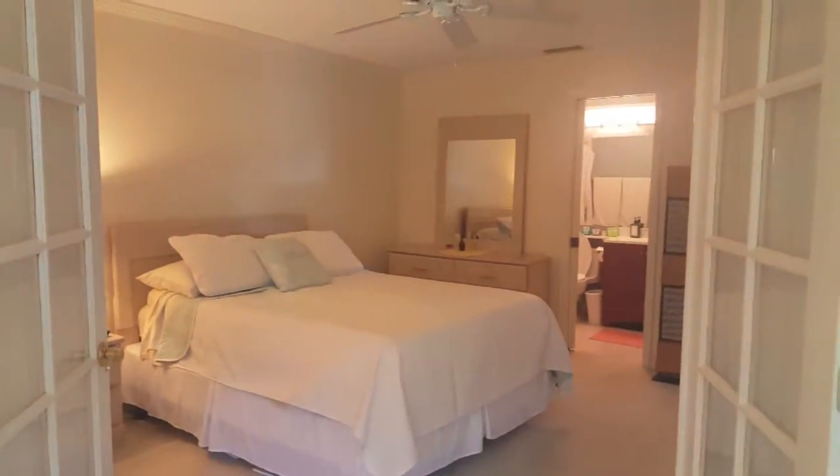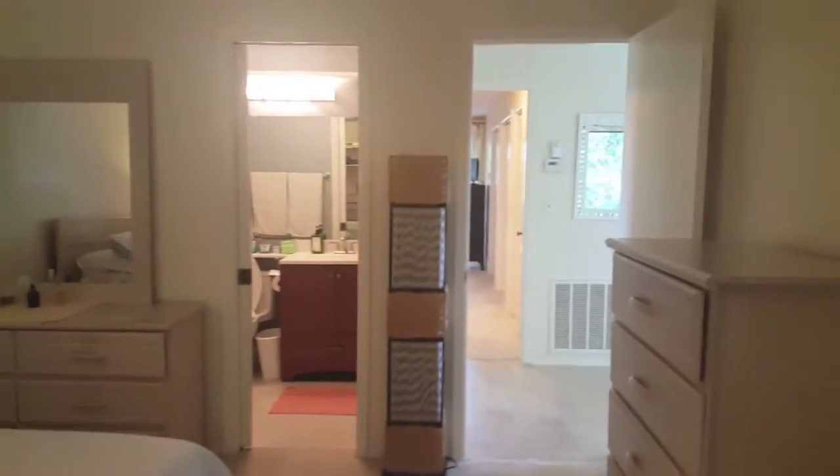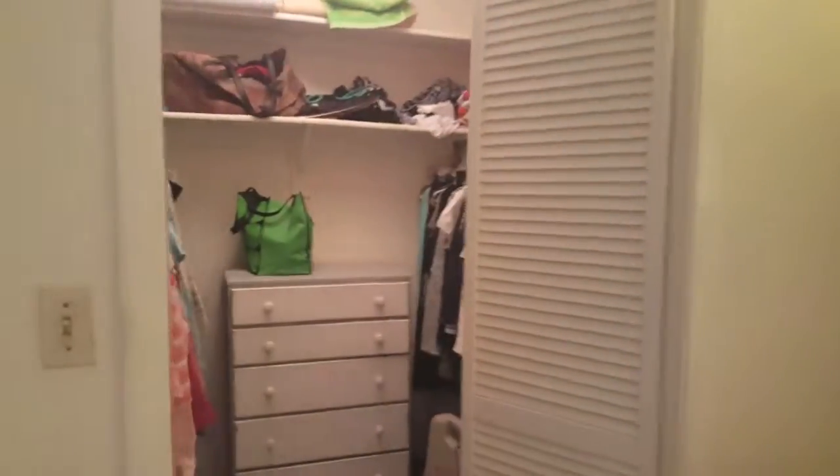This leads into the master bedroom. White carpet in here. Nice big closet.